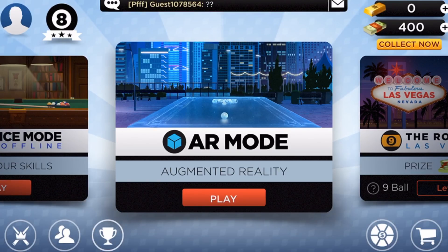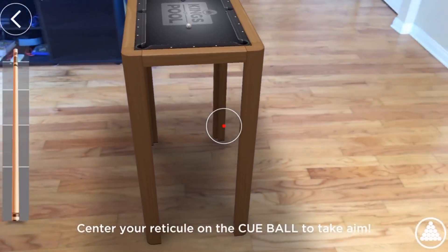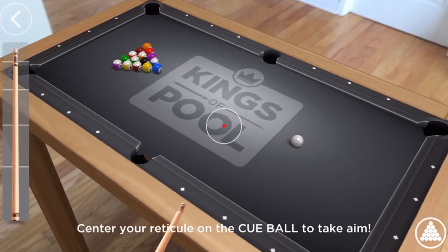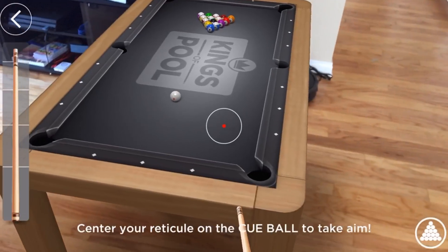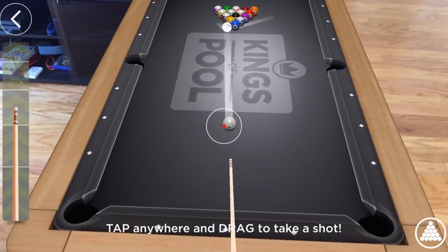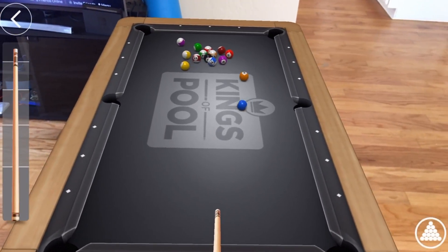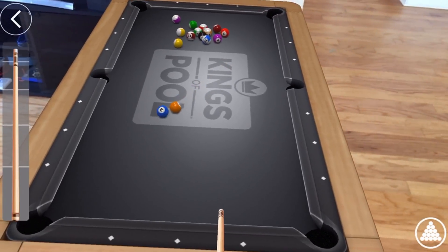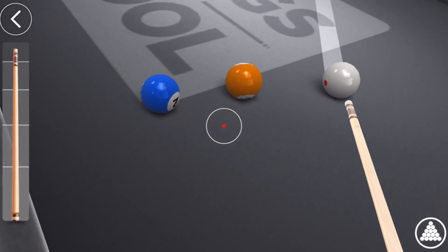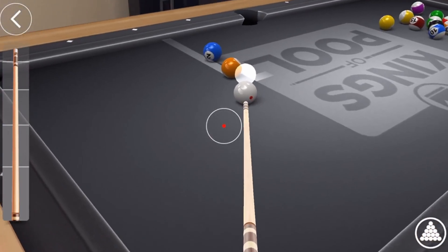Another game we have is called Kings of Pool, and this has also been updated to include an augmented reality feature. Here you can place a virtual pool table that can be resized right within your living room. It's pretty fun to play because it feels more natural like an actual pool game — you can walk up to the table, look around it, and pull the stick back and shoot to let the ball go. What I'm most impressed about is how large an object is being rendered, because the amount of detail when you get up close and look at all the reflections on the balls and the pool table is absolutely incredible. It looks really nice and it's actually pretty fun to play.